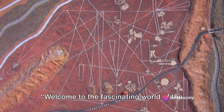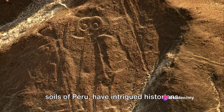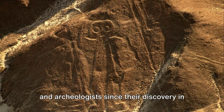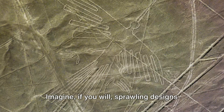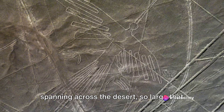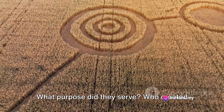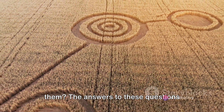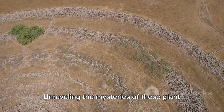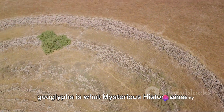Welcome to the fascinating world of the Nazca Lines. These ancient wonders etched into the soils of Peru have intrigued historians and archaeologists since their discovery in the 1920s. Imagine sprawling designs spanning across the desert, so large that their full glory can only be appreciated from the sky. What purpose did they serve? Who created them? The answers to these questions remain shrouded in enigma. Unraveling the mysteries of these giant geoglyphs is what Mysterious History aims to do today.